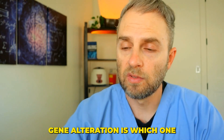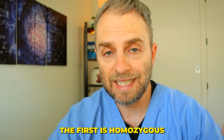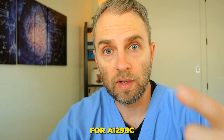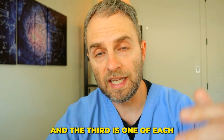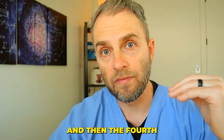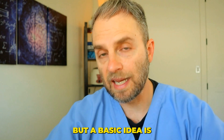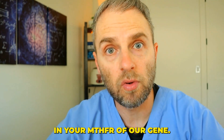Which one do you actually have? There are three, possibly four different alterations that really matter here. The first is homozygous for C677T. The second is homozygous for 1298C. The third is one of each, which would be called compound heterozygous for each of the 1298C and C677T. And the fourth is heterozygous for C677T. Basically, it means how many parents gave you that specific gene alteration — was it one parent or two parents? If it's two parents, you're homozygous. If it's one parent, you're heterozygous. The basic idea is how much alteration is present in your MTHFR gene.